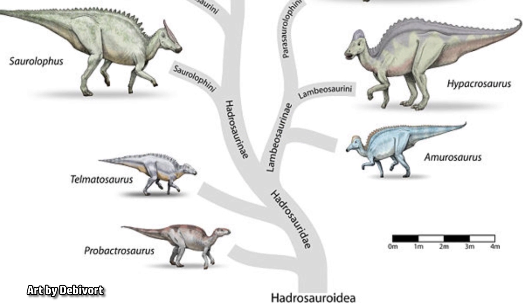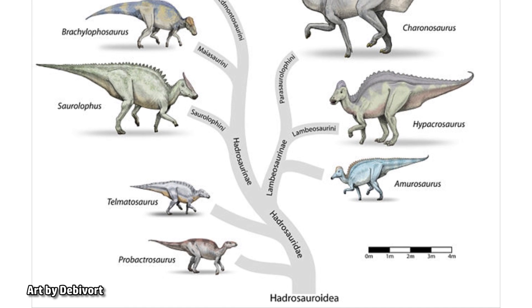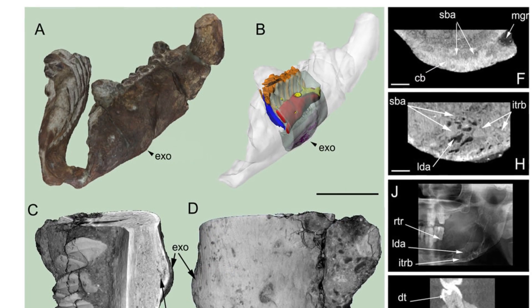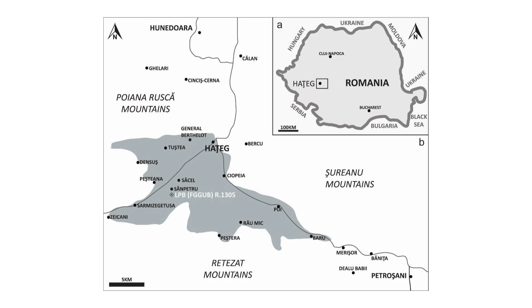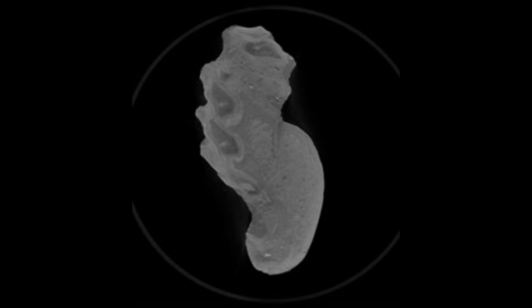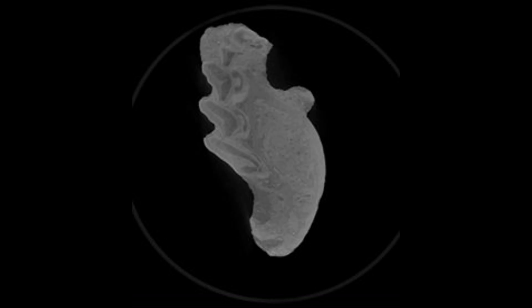Telmatosaurus is known to be close to the root of the duck-billed dinosaur family tree, and the presence of such a deformity early in their evolution provides further evidence that duck-billed dinosaurs were more prone to tumors than other dinosaurs. The Hadrosaur fossil, estimated to be approximately 67 million years old, was discovered in the Valley of the Dinosaurs in the UNESCO World Heritage Site in Transylvania, western Romania. Scans suggest the dinosaur suffered from a condition known as an ameloblastoma, a tumorous, benign, non-cancerous growth known to afflict the jaws of humans and other mammals, as well as some modern reptiles.